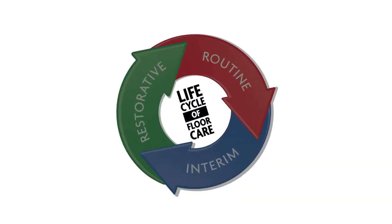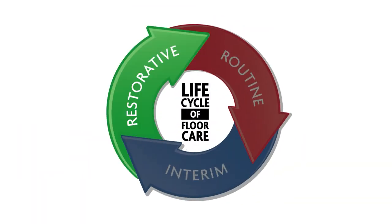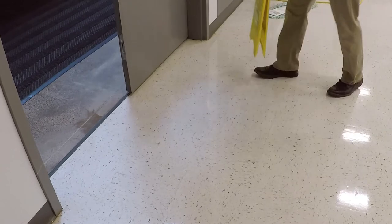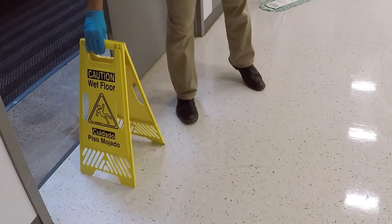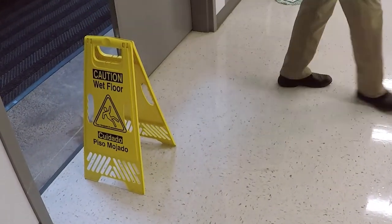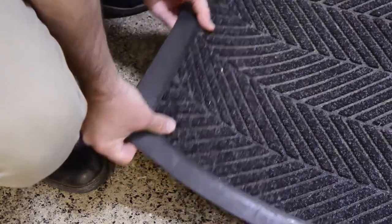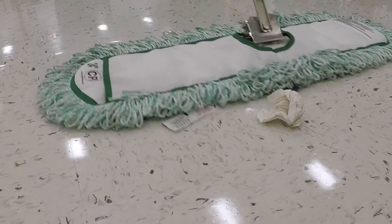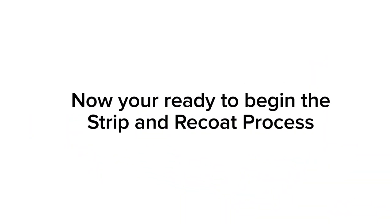Let's get started on the proper procedures for restorative maintenance. When working with any cleaning chemical, remember to wear the proper PPE and follow all other health and safety precautions. Before starting any work, place the appropriate wet floor signs in areas to be cleaned. Prepare the floor per regular maintenance practices, such as dust mopping and removing any large debris before starting the stripping process. Now you're ready to begin the strip and recoat process.